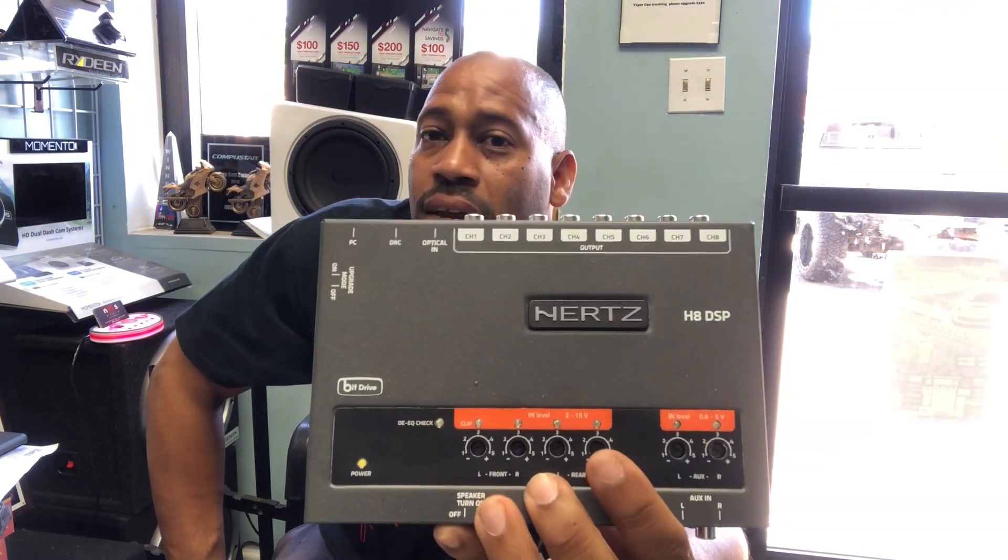How are you doing? My name is Carlos Ramirez, owner of NBS Audio in Roselle, New Jersey. I just want to discuss the Hertz H8 DSP quickly.